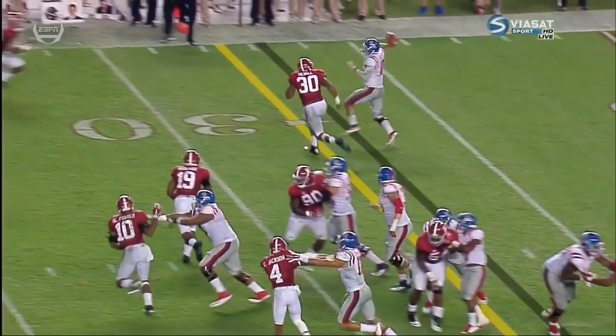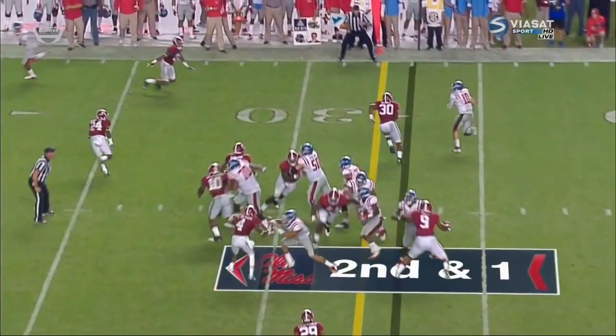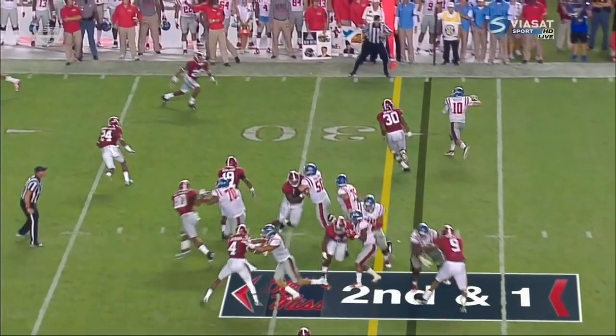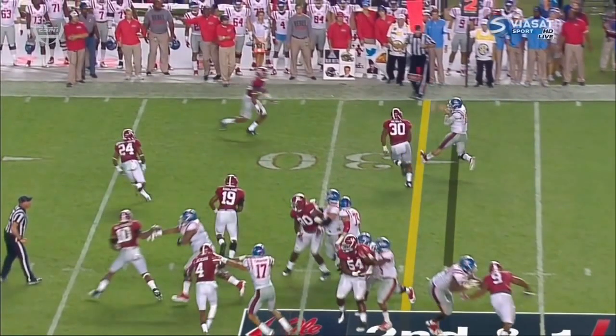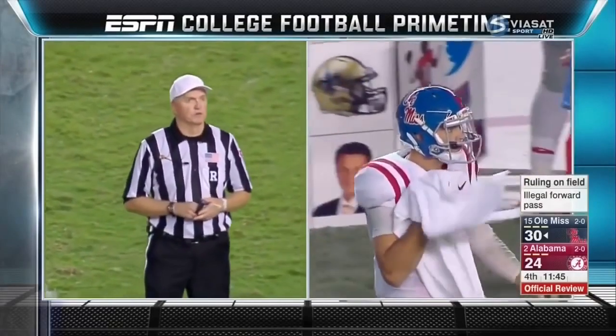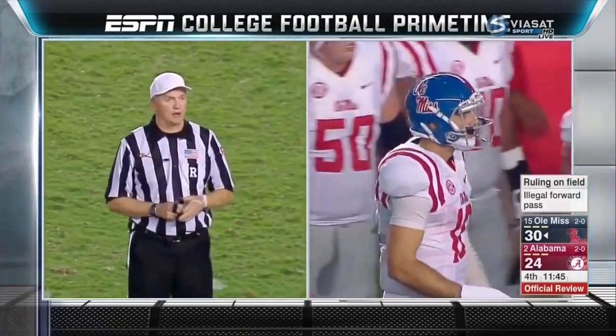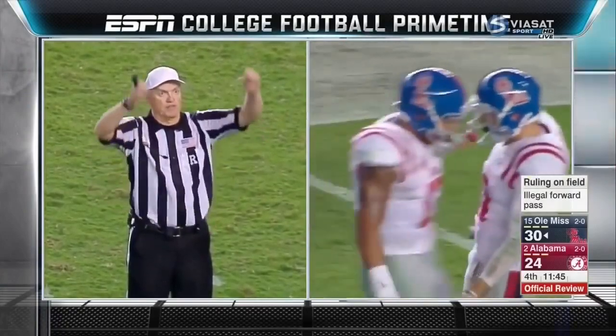After review, it has been determined that the quarterback was not beyond the line of scrimmage — therefore, we have a touchdown.